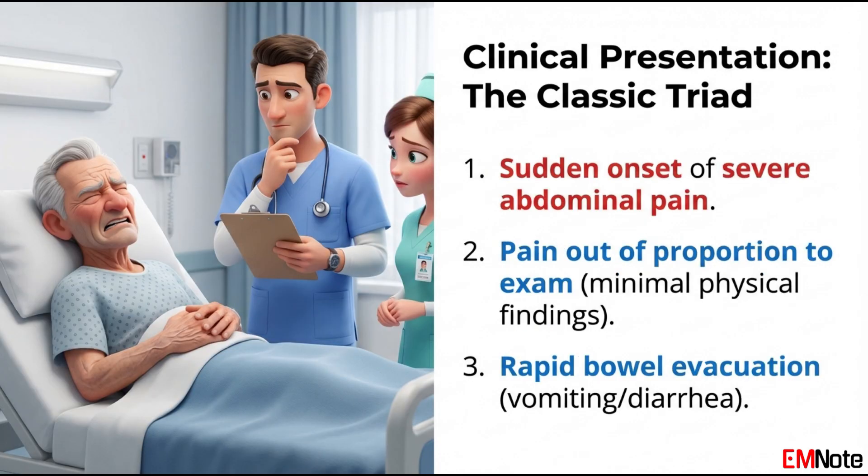Consider a 72-year-old male with a history of hypertension and paroxysmal atrial fibrillation who presents to the emergency department with the sudden onset of generalized, agonizing abdominal pain. He describes the pain as a 10 out of 10. On your examination, however, his abdomen is soft and non-tender. There is no guarding and no rebound. This discrepancy — pain that is far worse than what your hands can elicit on exam — is the hallmark of early SMA occlusion.